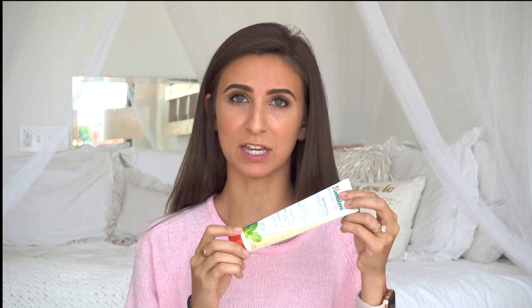Second, I use this jojoba oil on my face every single day and night — this is what I use for lotion. I recently got a new toothpaste and I actually really love it. It's the Himalaya Botanique whitening complete care toothpaste.